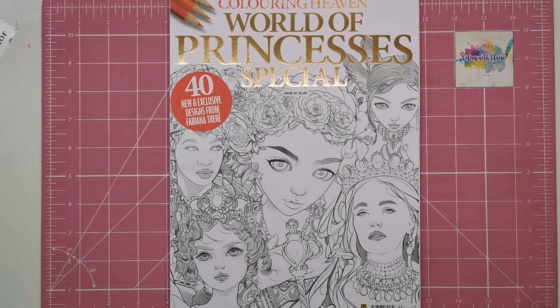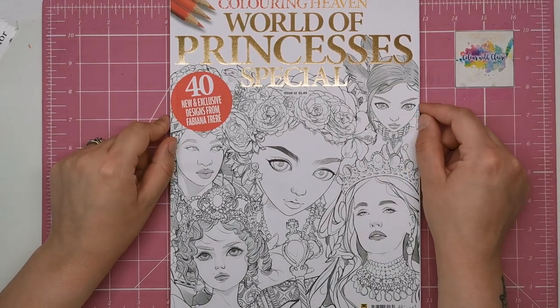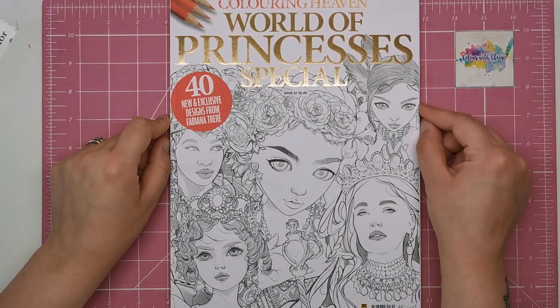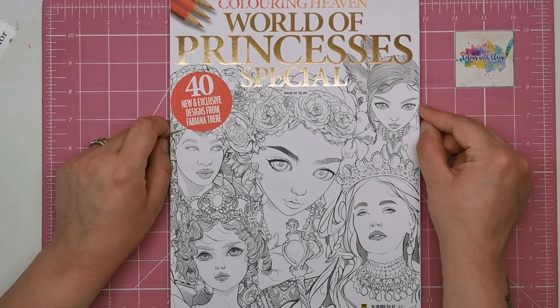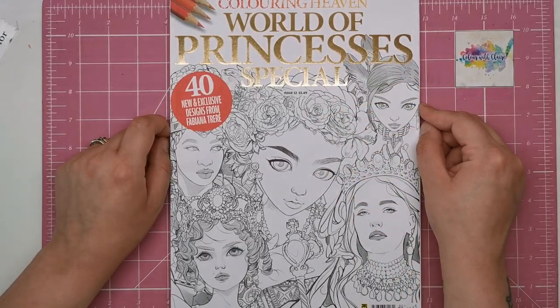Hi everyone and welcome to another review from Colour with Claire. Today we've got the latest edition of the Colouring Heaven magazine. This is the World of Princesses special and it's 40 new and exclusive designs from Fabiana Trier. As you can see from the front cover it's going to be filled with beautiful portraits of women and ladies or princesses from different cultures and ethnicities.